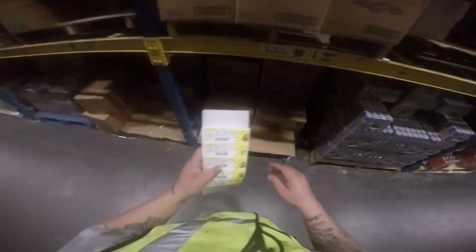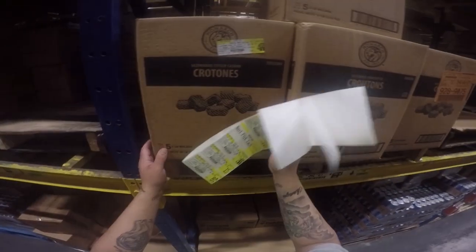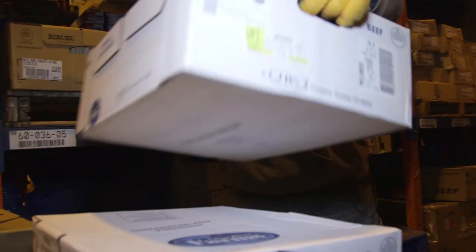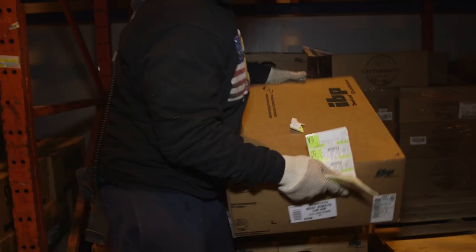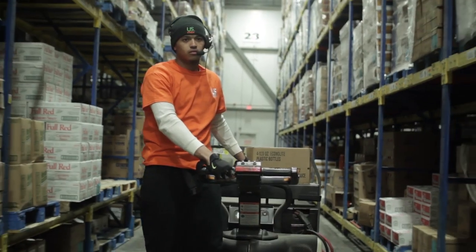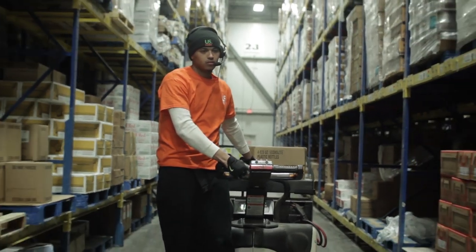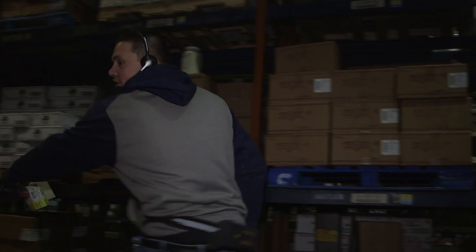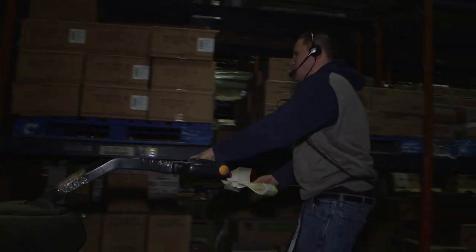This can be a lot of information to process in a very short period of time. Selecting requires you to bend, lift, push, pull, and stack cases on pallets. Selectors repetitively move thousands of pounds of products in a single night, with some cases weighing up to 80 pounds or more. The pallet jack helps selectors move cases, but selectors also walk between 3 and 9 miles per shift, depending on their skill level.